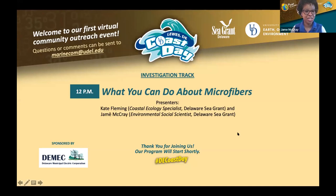For those of you who are just joining us, welcome to the Investigation Track, sponsored by the Delaware Municipal Electric Corporation. I'm Dr. Jamie McRae, Environmental Social Scientist with the Delaware Sea Grant. Thank you for joining the 12 o'clock session: What Can You Do About Microfibers?